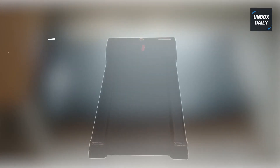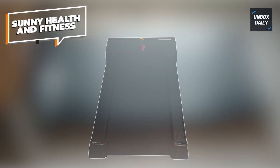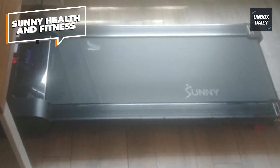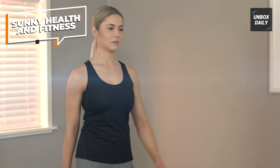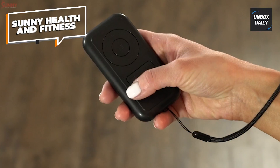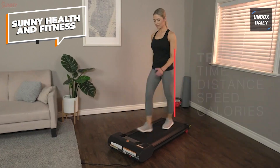Sunny Health & Fitness. The Sunny Health & Fitness workstation comes at great value for the money. Not only is it relatively sleek and lightweight, but it also has a large built-in digital monitor at the top that keeps track of your time, speed, distance, calories burned, and steps. The remote control can change your speed as you go, getting you up to nearly 4 miles per hour.